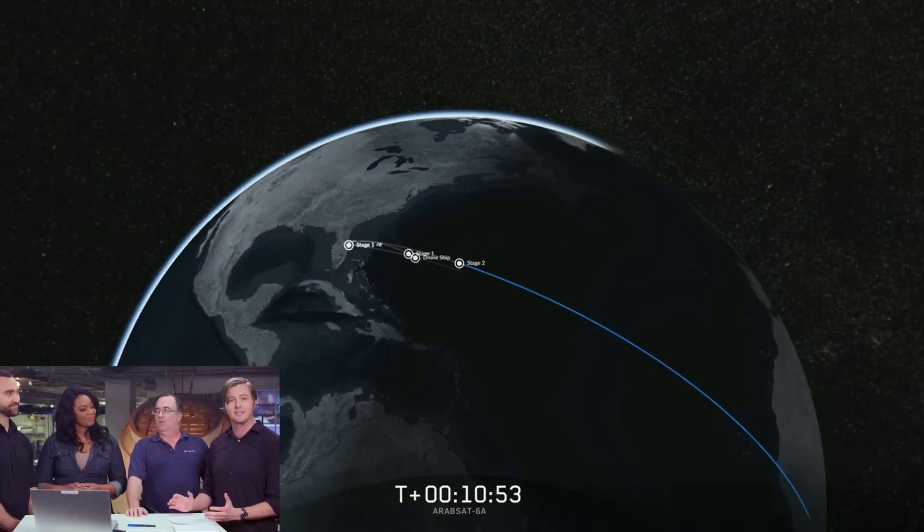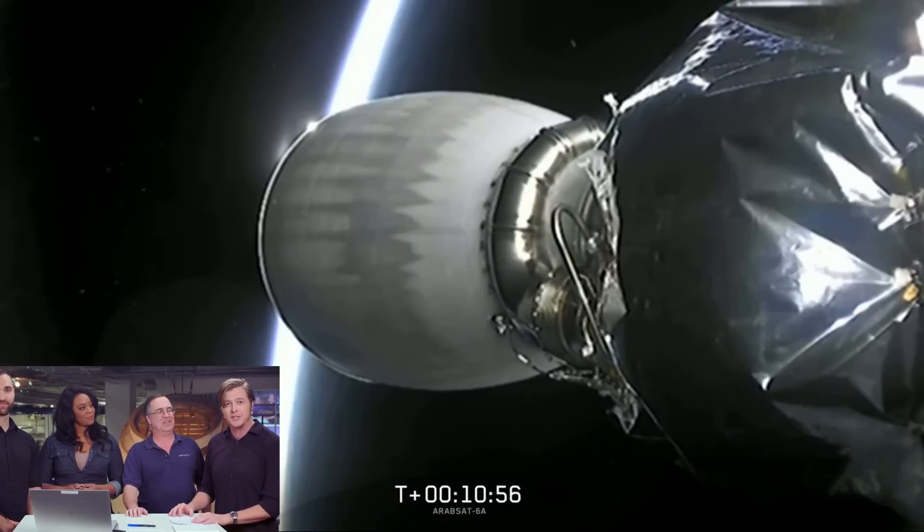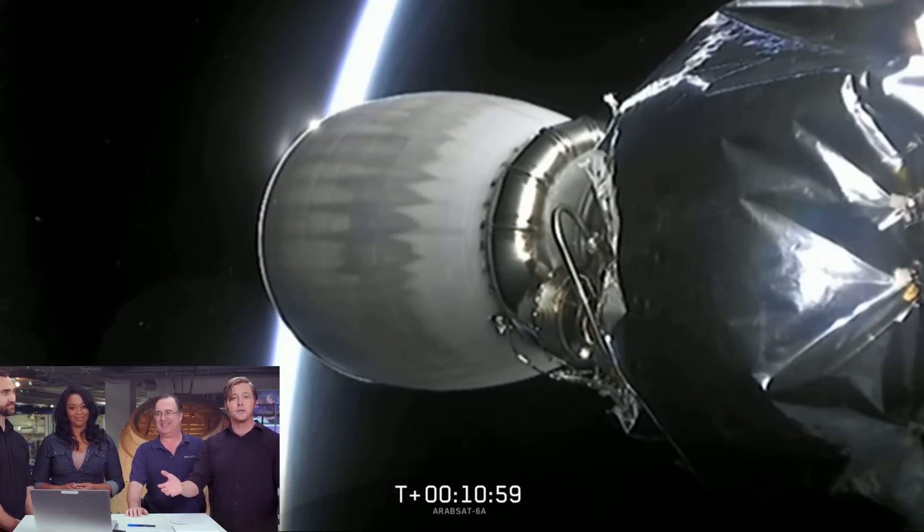What an absolutely momentous occasion. Thank you so much to the range for contributing their expertise to today's launch, the FAA for the licenses to launch and land those boosters, and thank you to you, the viewers, for joining us for a really cool moment here. To find out what happened with the center core and what's going on with Starman as he makes his journey through space, and to learn about all our other launches, visit SpaceX.com and follow us on social media on LinkedIn and Twitter. If you'd like to join us on exciting projects like these, please visit SpaceX.com/careers. Thank you again for joining us — we'll see you next time.